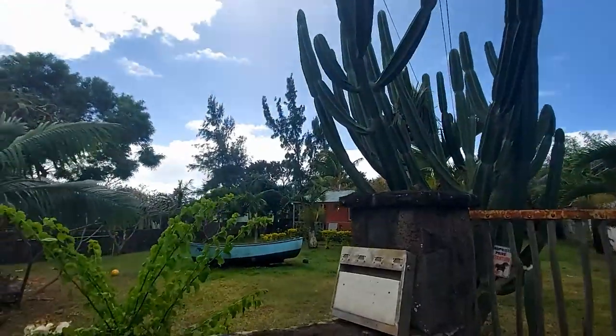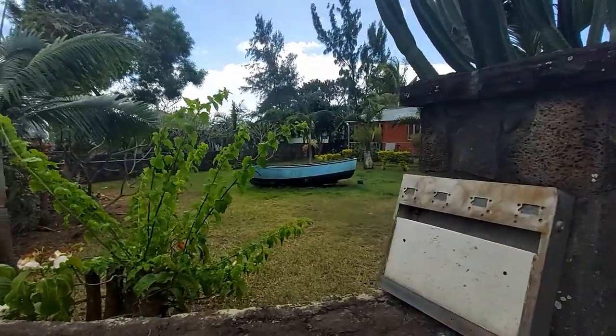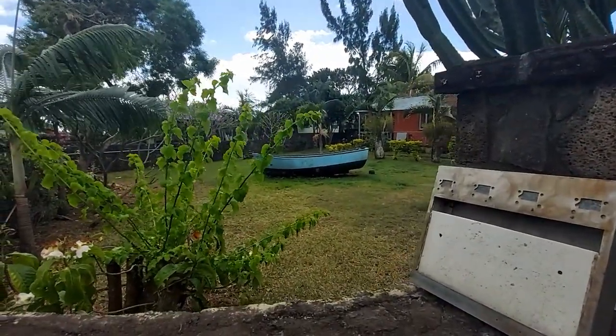But before we get there, why don't I show you a little weirdness? That is a boat — for those who don't recognize it, it's a boat. And we are about five kilometers from the sea. I can't imagine why a boat would be here.